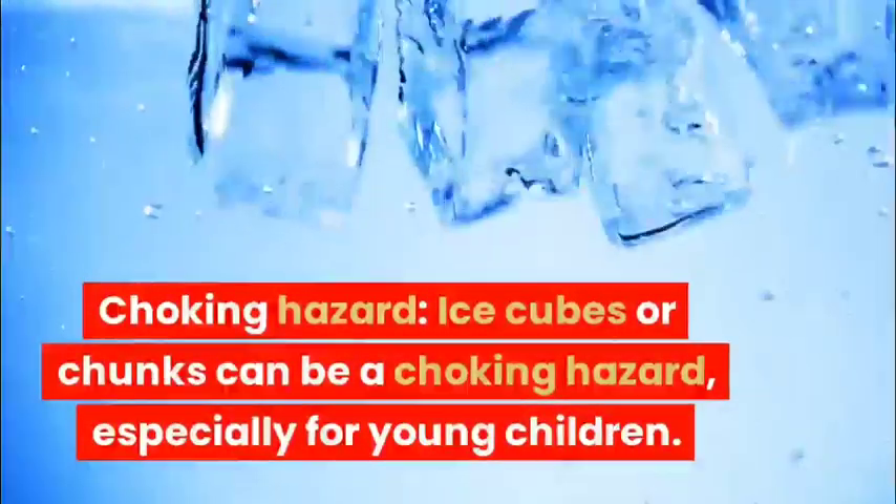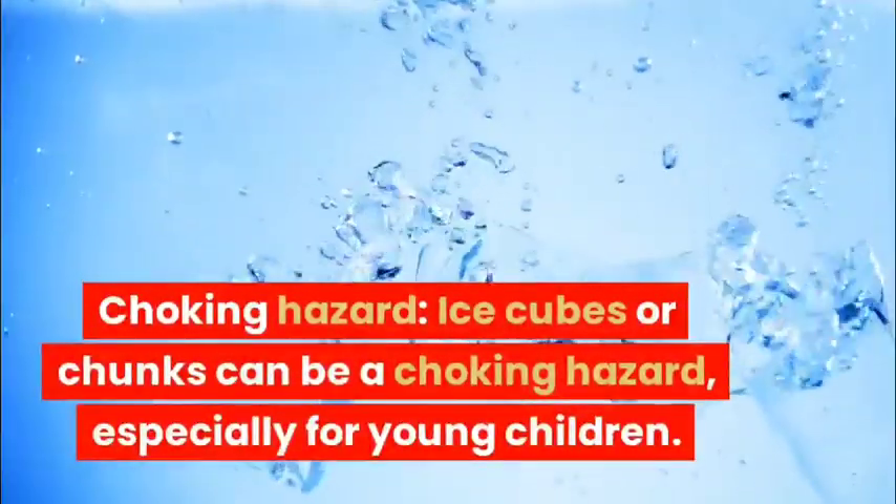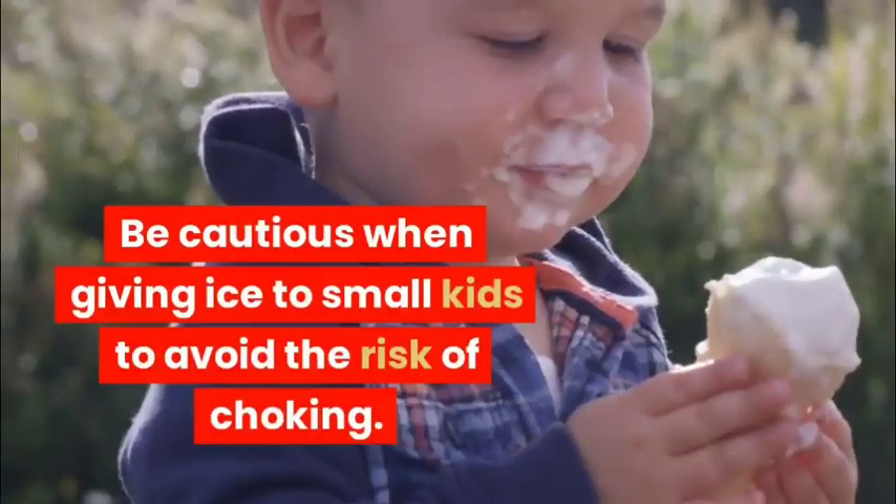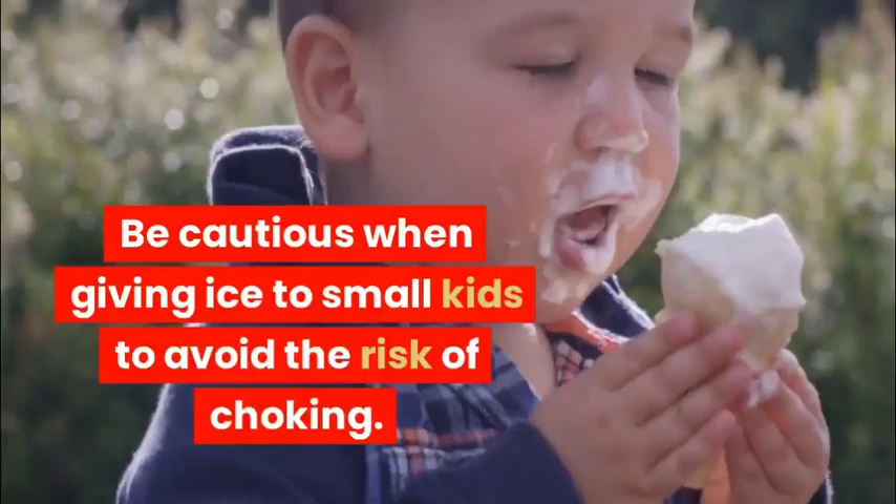Choking hazard: Ice cubes or chunks can be a choking hazard, especially for young children. Be cautious when giving ice to small kids to avoid the risk of choking.